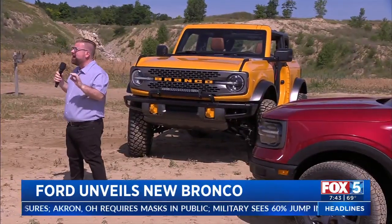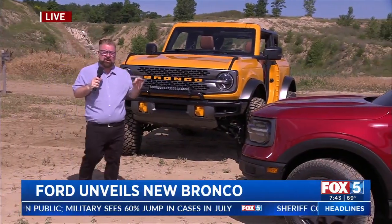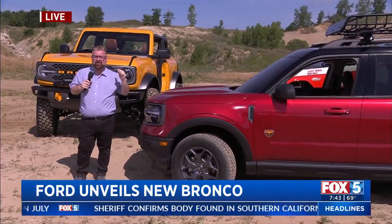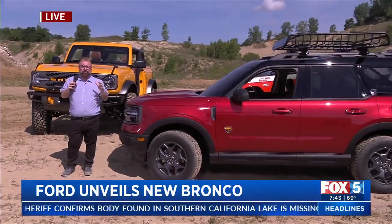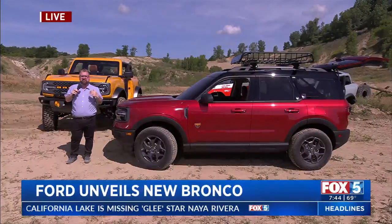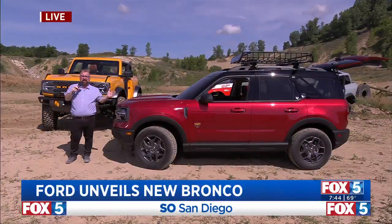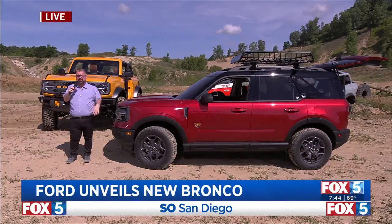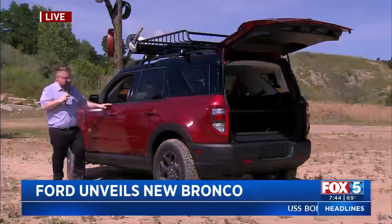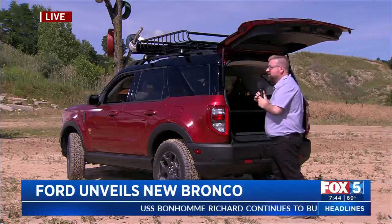It starts around $29,000 for the Sport version and around $30,000 for the two-door version. I kitted up a four-door with every possible option I could find and still got it to around $65,000. That's a huge range from around $29,000 to the mid-$65,000 range — there's probably something for everybody in here. The Sport version is going to come with 100 accessories when it actually launches.